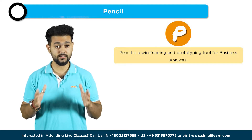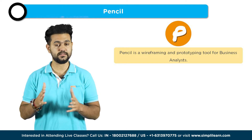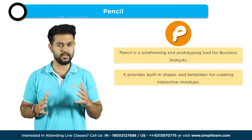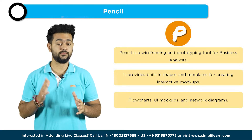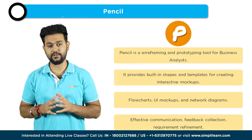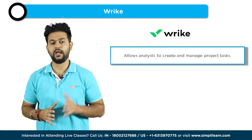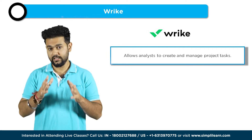The next tool on the list is Pencil. Pencil is another wireframing and prototyping tool widely used by business analysts. It offers a range of built-in shapes and templates, making it easy to create interactive mockups and diagrams. Pencil supports various diagram types including flowcharts, UI mockups, and network diagrams. With Pencil, analysts can effectively communicate their ideas, gather feedback, and define requirements before the development phase.